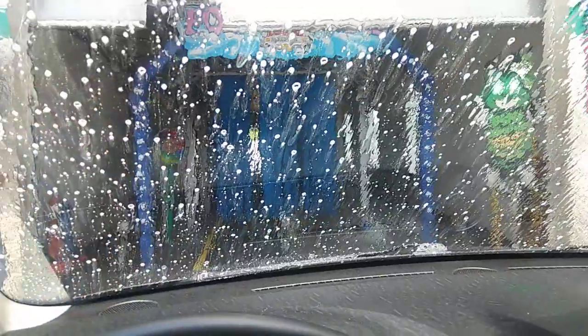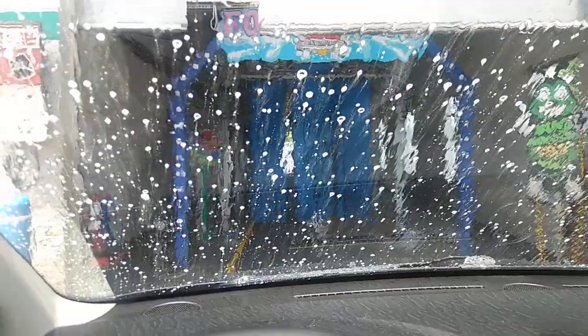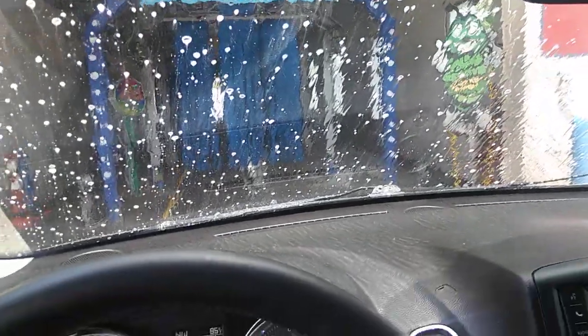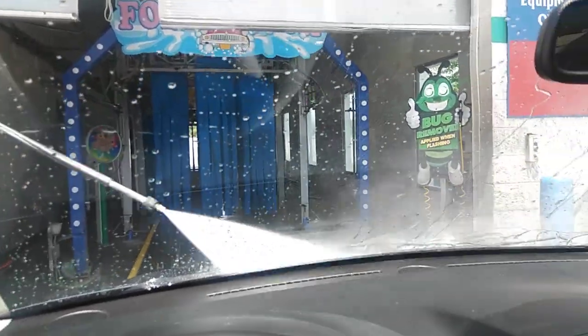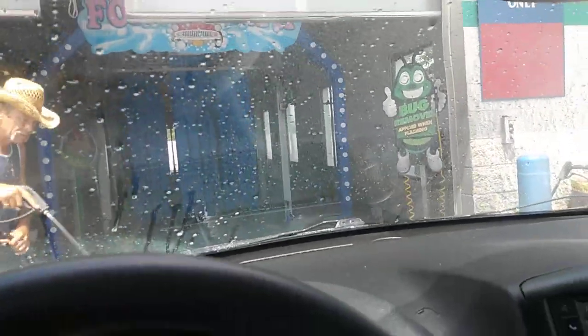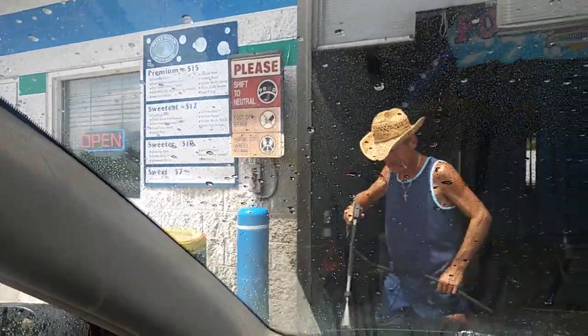We got a little bug guard. He's going to push the button and away we go. We got to spray the wheels down a little bit, and we did get the top wash — the $15 premium wash. That was an ambulance of some kind. I like that little bug guy, his eyes are flashing. There's the wash menu — we got the premium wash, $15.